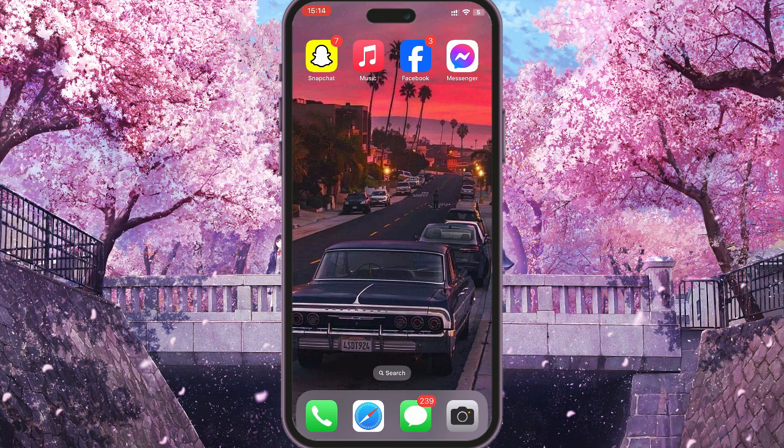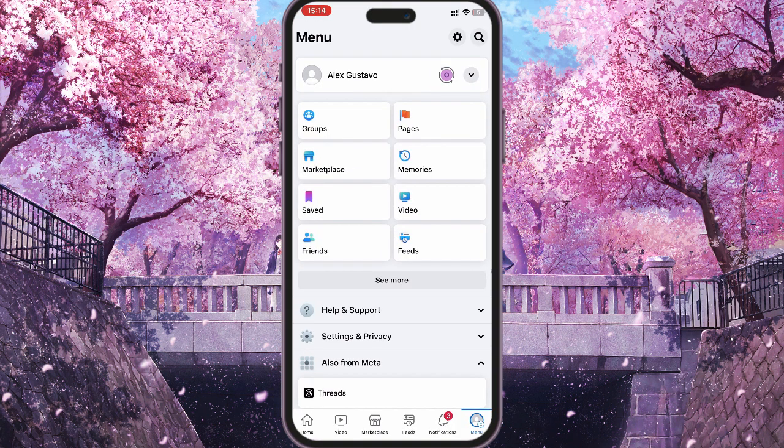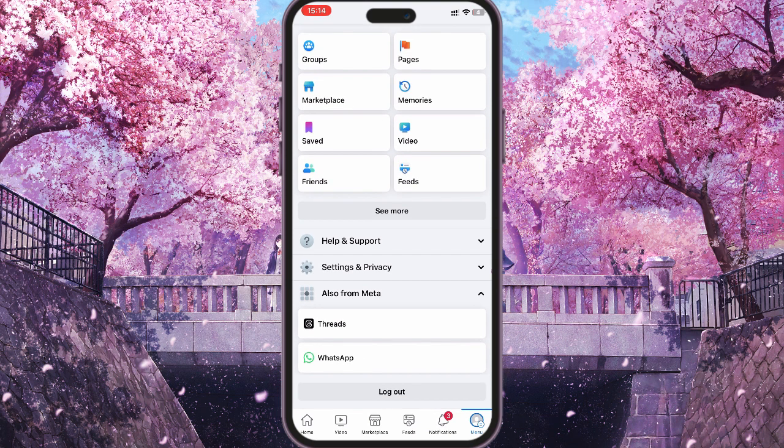First of all, you need to log in to Facebook, then go to the menu and find the Settings and Privacy section. Then click on Settings.